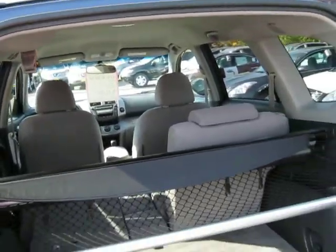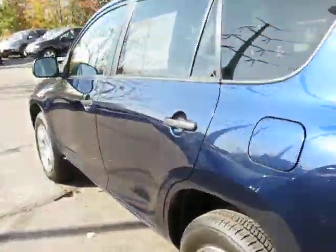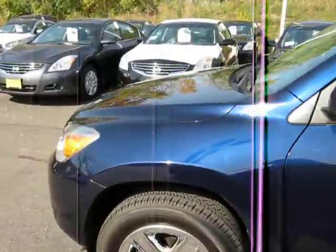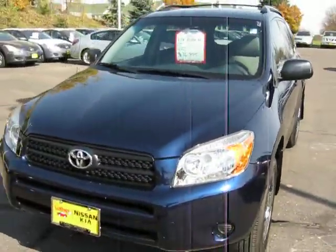Just a great vehicle. I'd love to show it to you — come on out and take a look. This is Sue at Luther Nissan Kia. Give me a call at 651-457-5757. Just ask for me when you call or come in. Thanks!